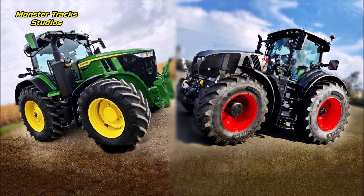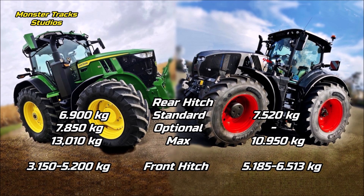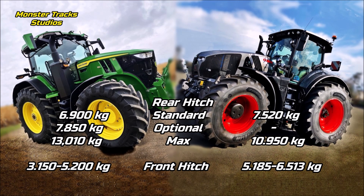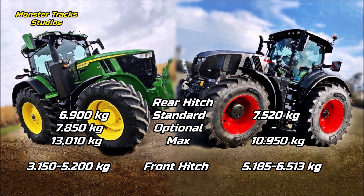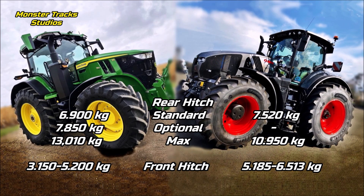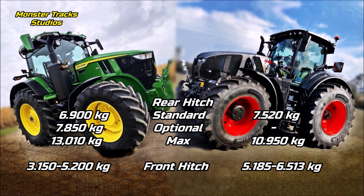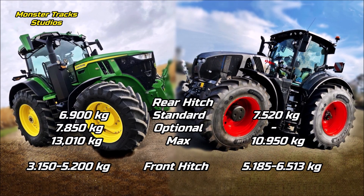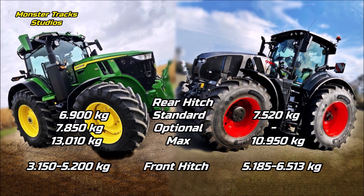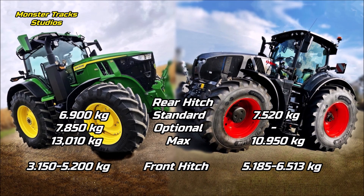The Deere's rear hitch lift is 6,900 kilograms standard, it can touch 7,850 kilograms, and a maximum overall rear lift of 13,010 kilograms. The front hitch can have a capacity up to 3,150 to 5,200 kilograms. Claas from the other side has a lower peak lifted rear hitch starting from 7,520 kilograms standard and can touch 10,950 kilograms overall. The front hitch is higher than the Deere's at 5,185 to 6,513 kilograms max.